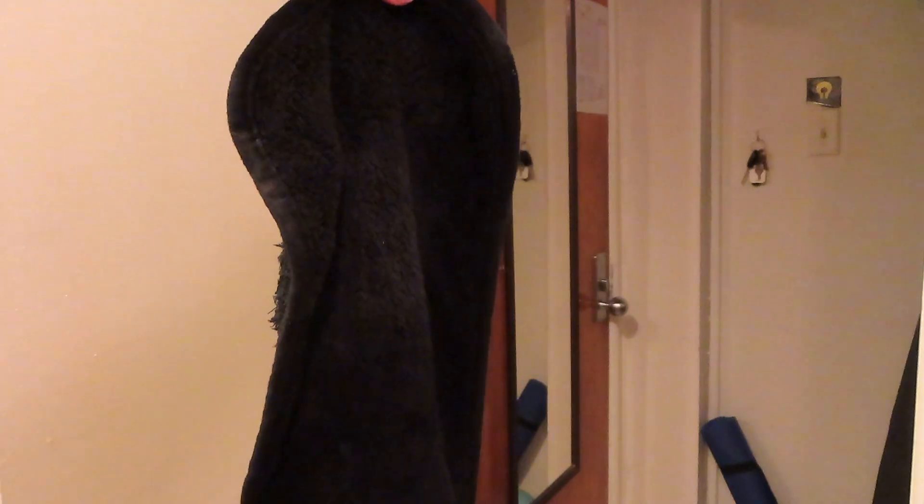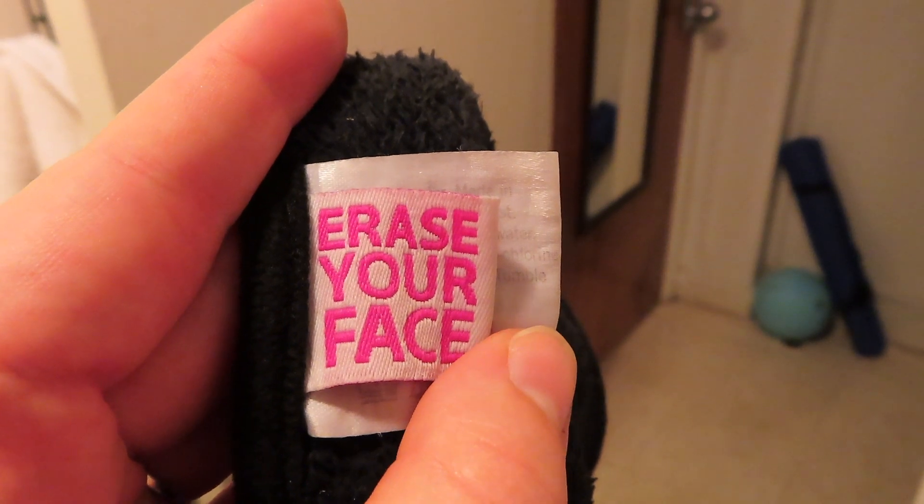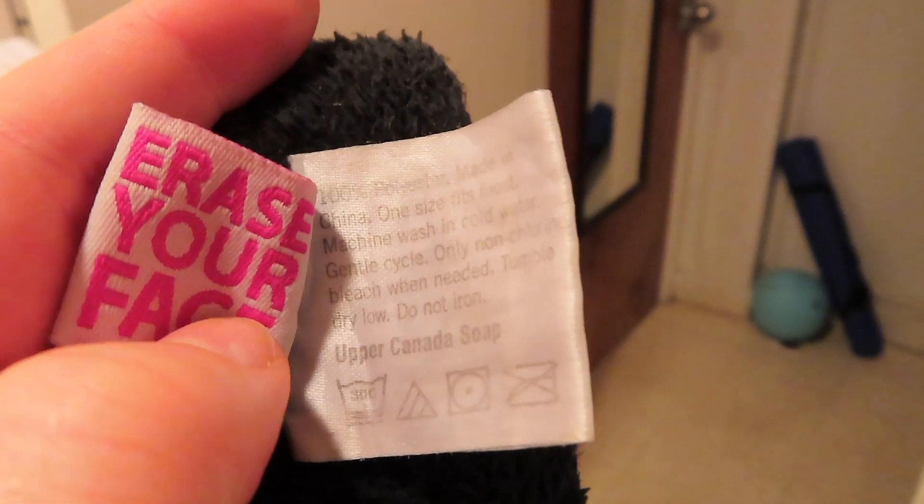I didn't have any makeup to take off, but if I do take off my makeup I started switching to this towel — it's called Erase Your Face, I got it from Amazon. It's really, really good — highly recommend. It's very eco-friendly and cost-friendly because you're not throwing away tons of makeup remover wipes or anything like that.